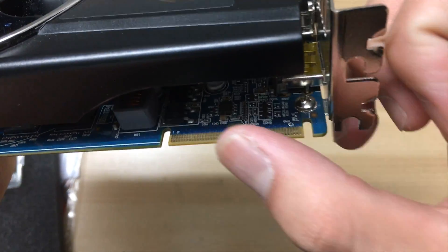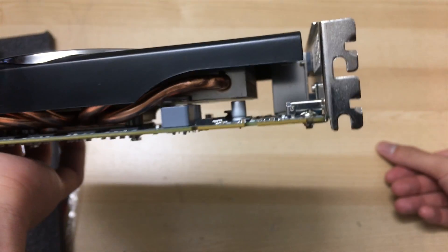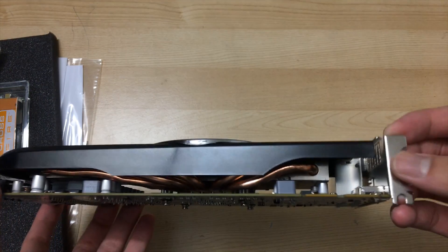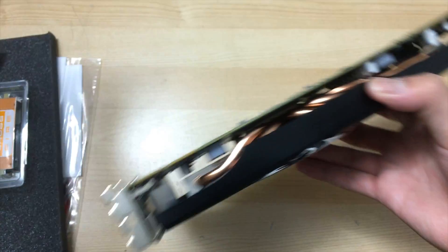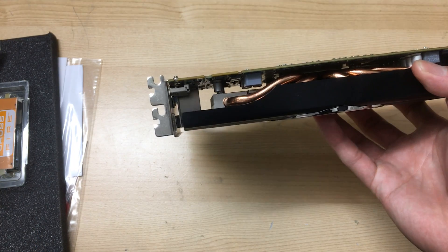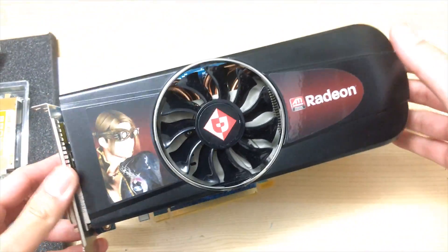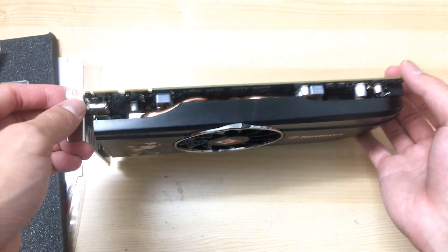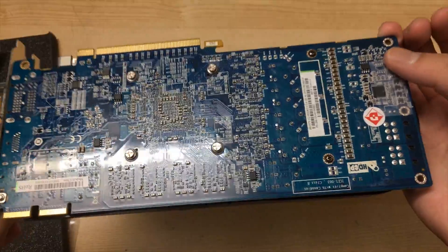On top you can also see dual Crossfire connectors for a quad CrossFire four-way configuration, so you could run four of these graphics cards. Back then, if you had four of these you were a complete baller — it was a freakishly expensive and massively overkill setup. Although multi-GPU implementation back then was kind of sketchy, so I doubt many people actually used four; probably two at most, just like today — and right now multi-GPU is kind of dying out.